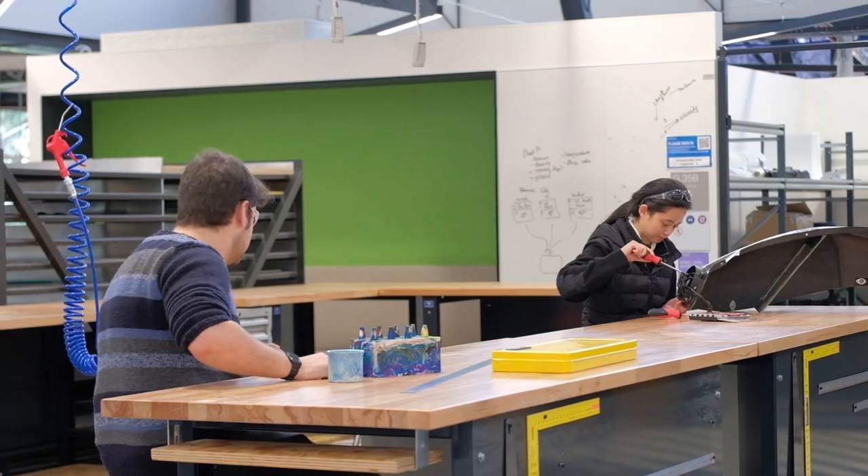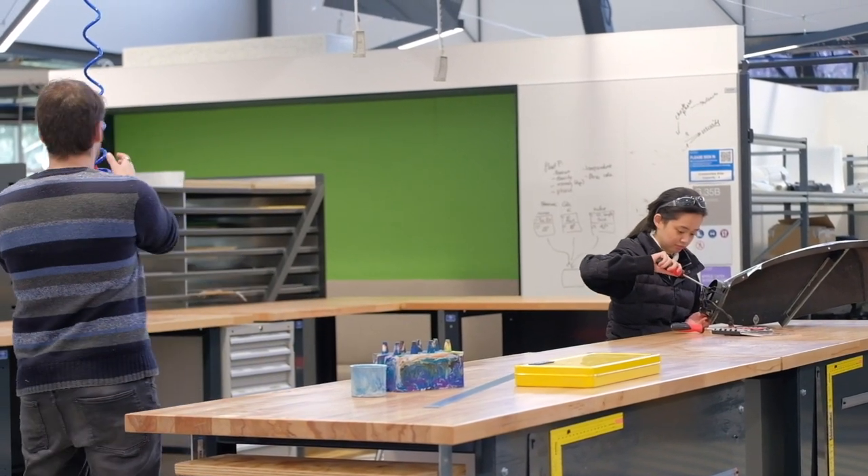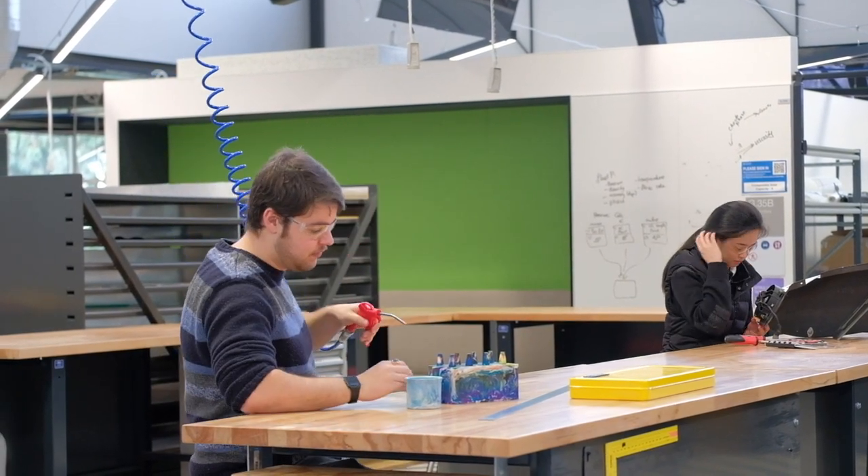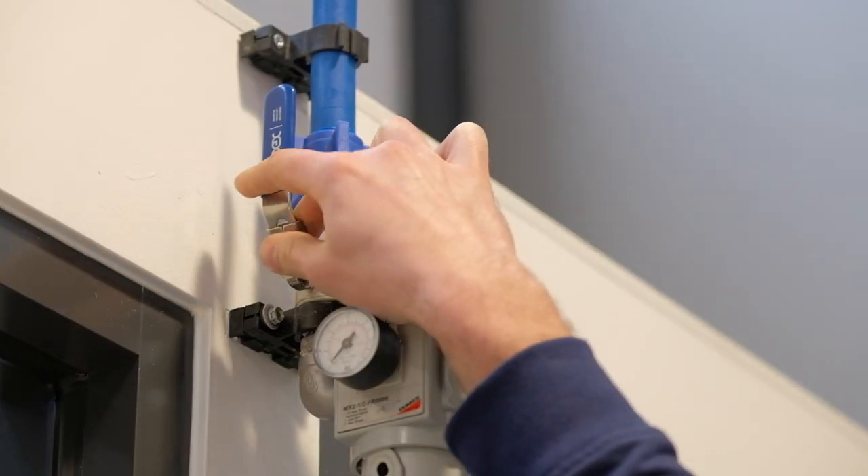Compressed air outlets and tools are available all around the Makerspace. Notify all people within a five-meter radius before use — for reference, the gray JBS cabinets are one and a half meters long and the work benches are two meters long. Please err on the safe side of this radius. Everyone that remains within a five-meter radius must wear safety glasses. Never use compressed air against bodies or clothing. There are isolation valves at the regulators in case of a regulator failure.